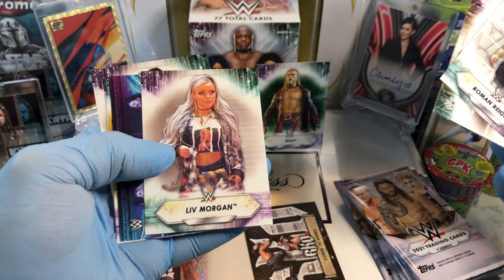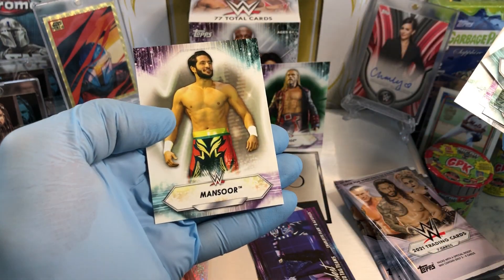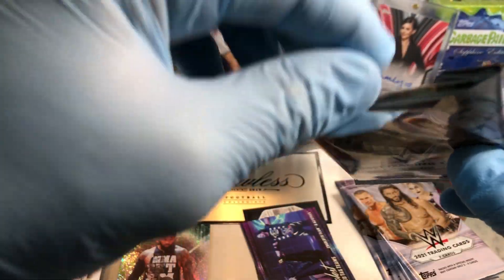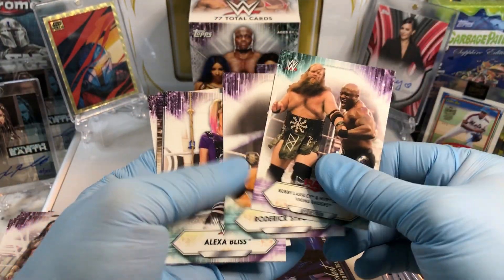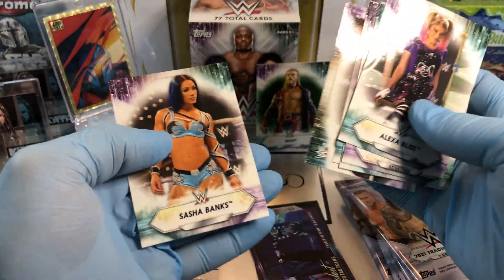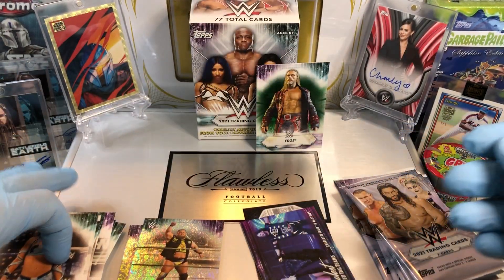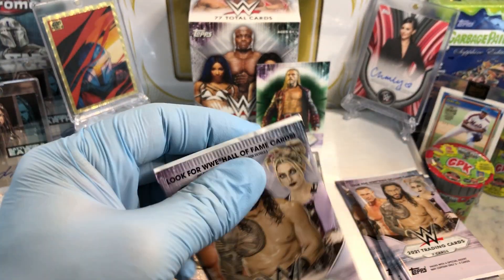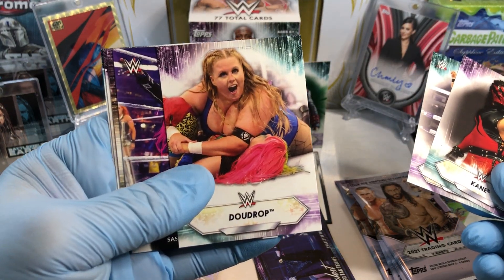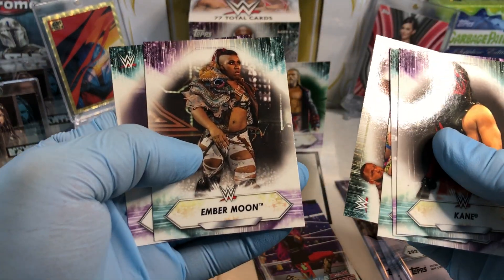Roman Reigns. Liv Morgan. Coolest teams. Mansoor. Roderick Strong. Alexa Bliss — she reminds me of the girl from Suicide Squad, Harley Quinn. I don't know if that's her personality. Kane — whoa! Drop somebody. Looks like Asuka maybe — yeah, there's a memorable entrance. Sasha Banks, yep, that would be memorable. Ember Moon.